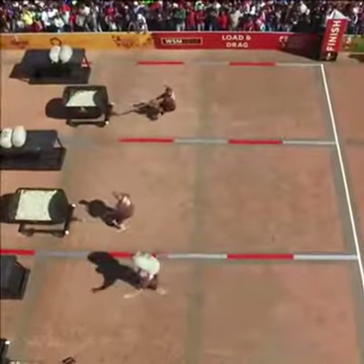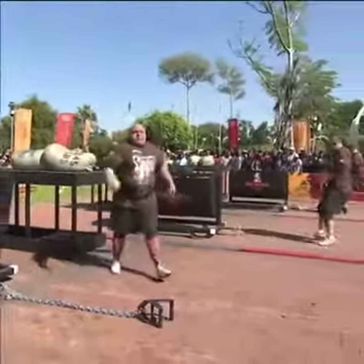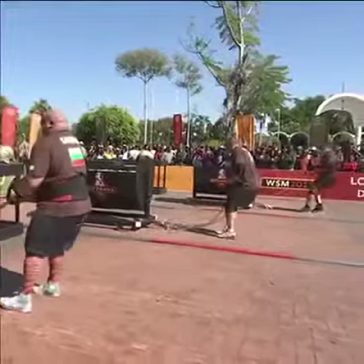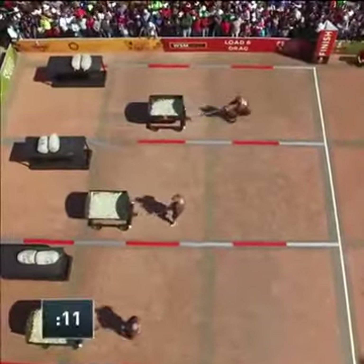Savatinov is really struggling. Meanwhile, in the lead in that far lane, Luke Stoltman. He's doing a nice job of getting that cart moving on this brick, uneven surface here in Botswana. No easy task, but he seems to have the right technique that's helping him out.